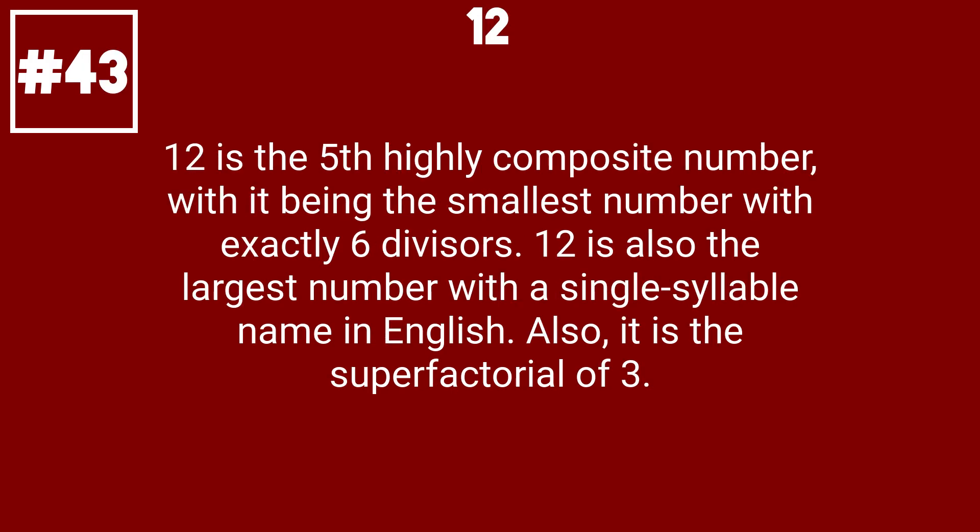12 is the fifth highly composite number, with it being the smallest number with exactly six divisors. 12 is also the largest number with a single-syllable name in English. Also, it is the super factorial of 3.